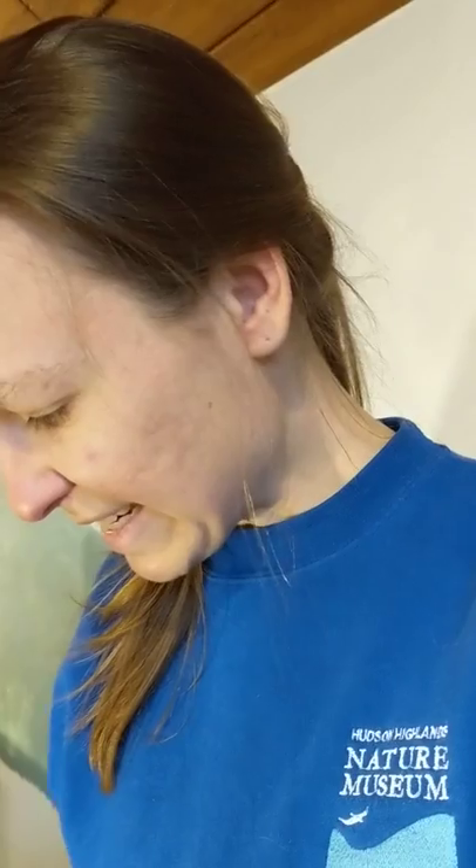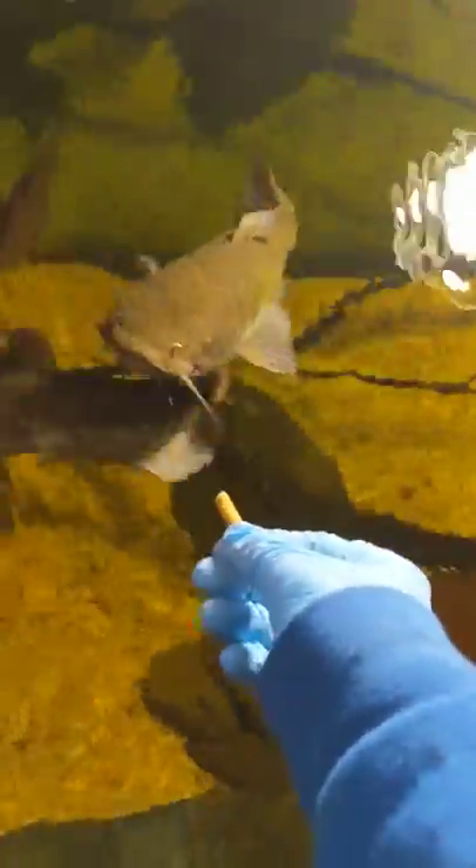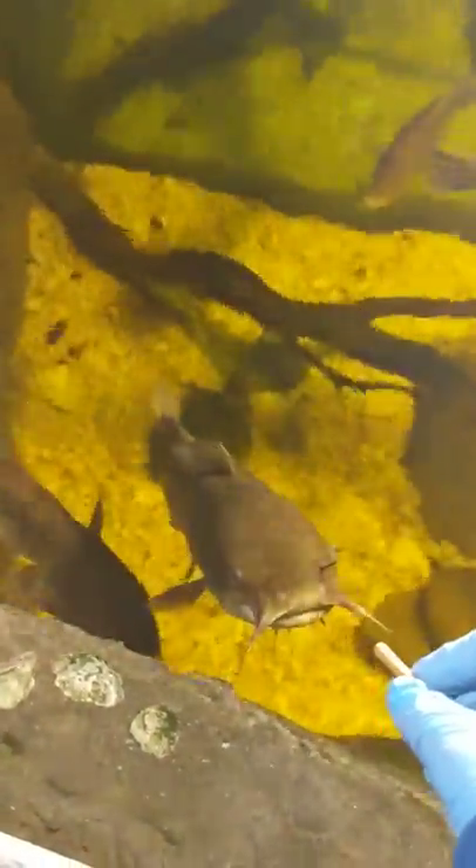Our estuary tank has some brown bullheads in it, or you might know them as just catfish. My favorite fish to feed is this big catfish here, because he will occasionally take food directly from my hand and I feel like we have built a nice trusting relationship. He left it — somebody else came to get it.